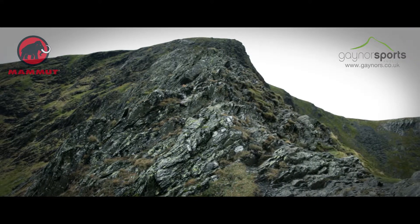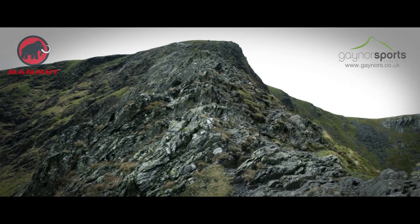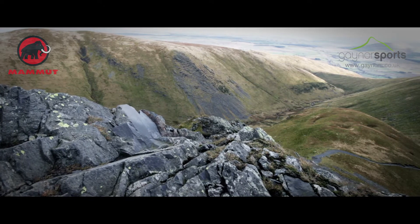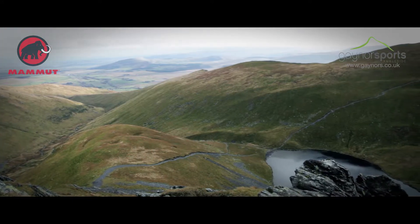Blencathra is also cited as one of the locations for King Arthur's army, who it is said will rise one day when England needs them. Whether you believe this or not, the rocky atmosphere that surrounds you on the ridge certainly lends itself to these tales.